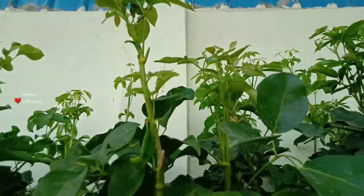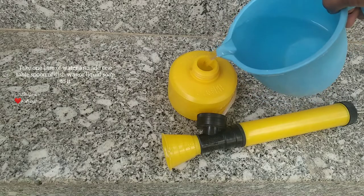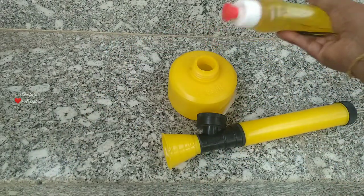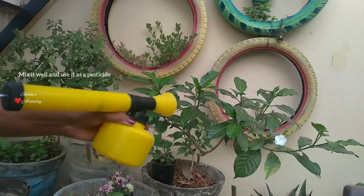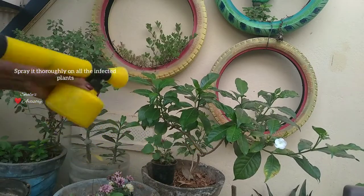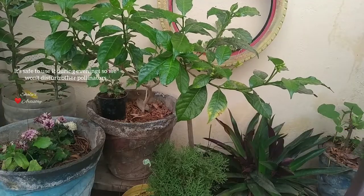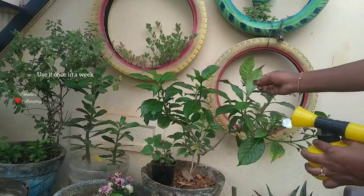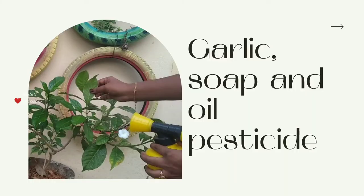Next is a liquid pesticide. For this, take one liter of water and add one teaspoon of any dishwash liquid or liquid soap. Shake it well and spray this pesticide once a week. The right time to use any pesticide is either early in the morning or during the evening, so that the pollinators will not be affected.